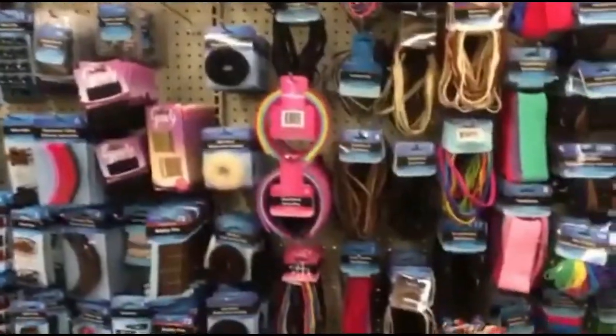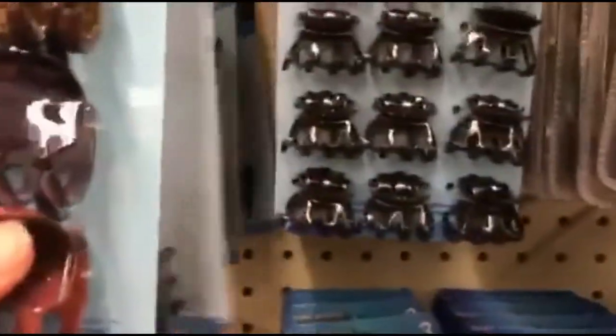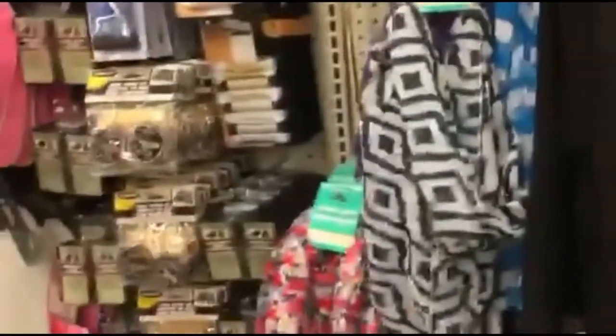Another thing I like at Dollar Tree is their huge selection of hair stuff. When you've got six little girls at home this really comes in handy. We have one with a double hat — it's just an amazing deal.